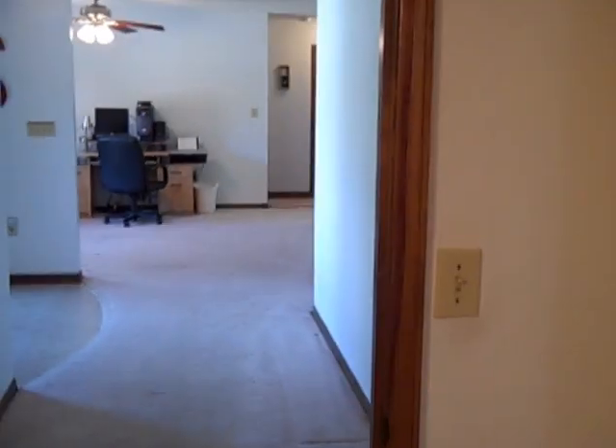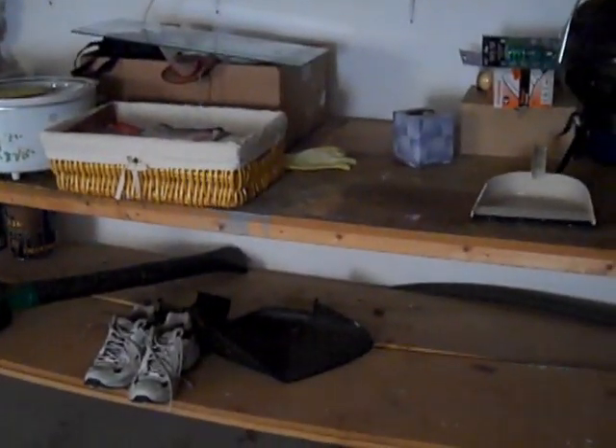So we're now walking out of the master suite. If we take a left here, there's a side entry and steps up to the attic, as well as a nice workbench that can stay with the home.